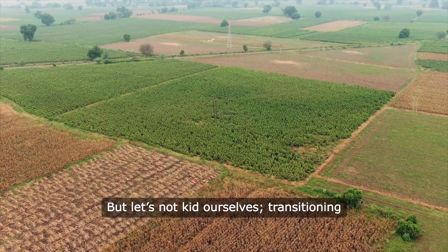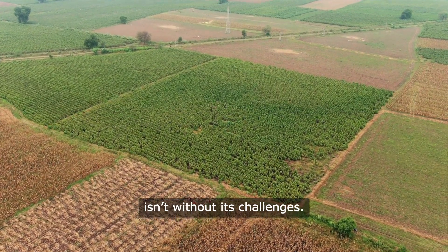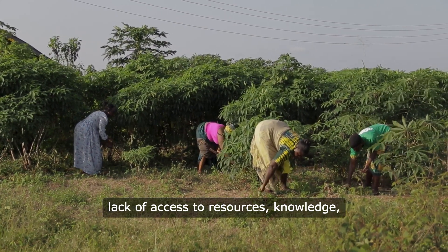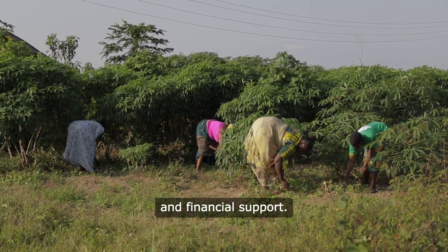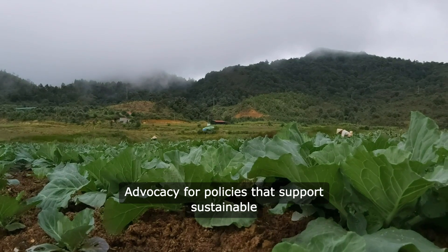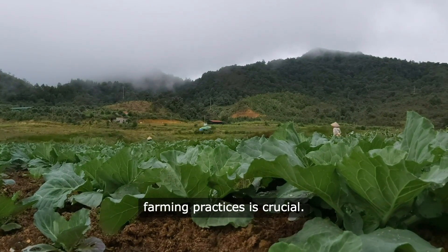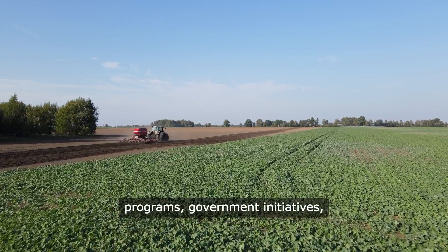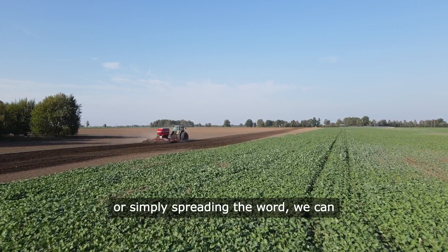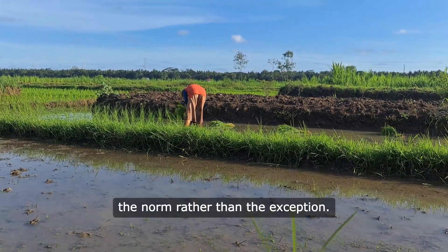But let's not kid ourselves. Transitioning to climate-smart agriculture isn't without its challenges. Many farmers face barriers like lack of access to resources, knowledge, and financial support. That's where we all come in. Advocacy for policies that support sustainable farming practices is crucial. Whether it's through community programs, government initiatives, or simply spreading the word, we can all play a part in making climate-smart agriculture the norm rather than the exception.